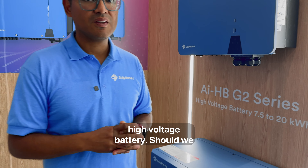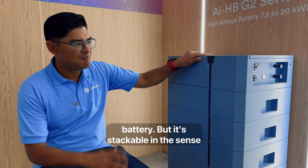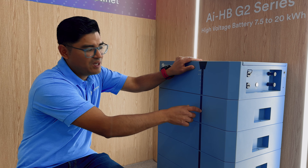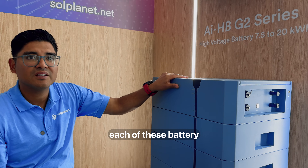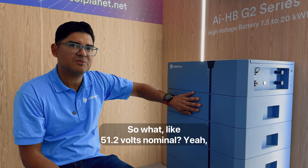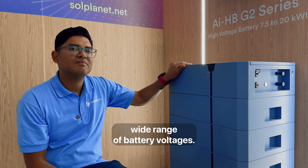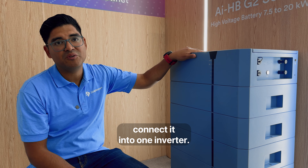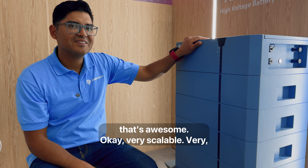This inverter pairs with the high voltage battery — let's have a look. This is our G2 battery, a high voltage stackable battery. It's stackable with a connector between each module — top and bottom, female and male — and they plug into each other, much like the BYD. Each module is 2.56 kilowatt hours, and we can stack up to eight or nine to get a total of 20.8 kilowatt hours, at 51.2 volts nominal. We can also parallel up to four battery towers connected into one inverter, pushing close to 80 kilowatt hours — very scalable.